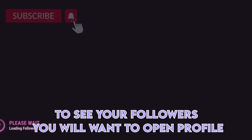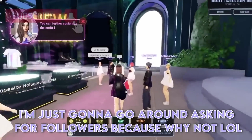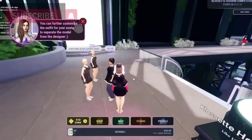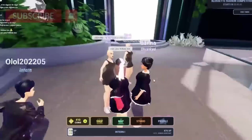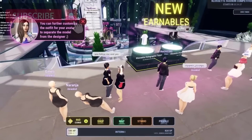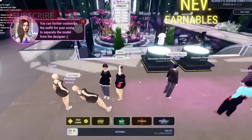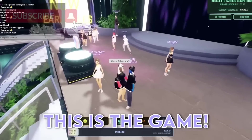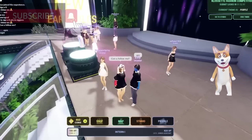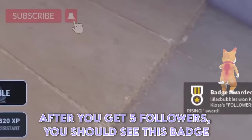To see your followers, you will want to open your profile. I'm just gonna go around asking for followers, because why not. I got a few followers from that, then I just asked my friend to follow me. After you get 5 followers, you should see this badge.